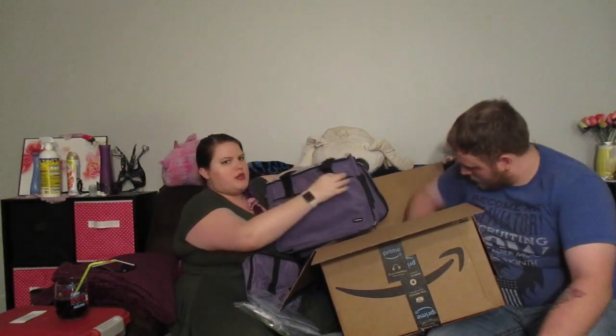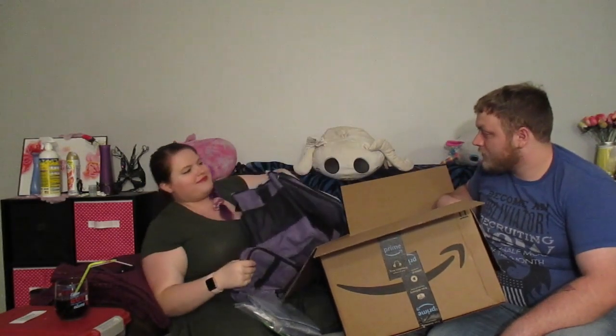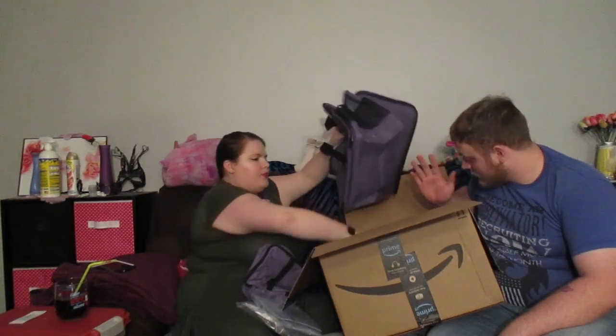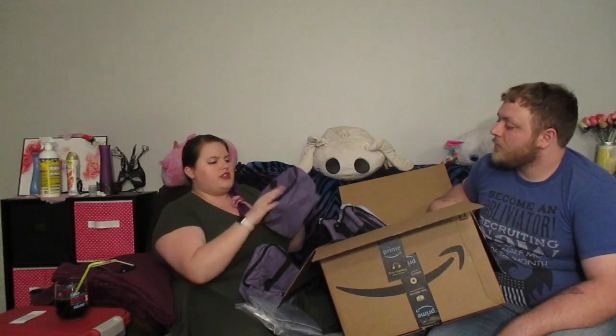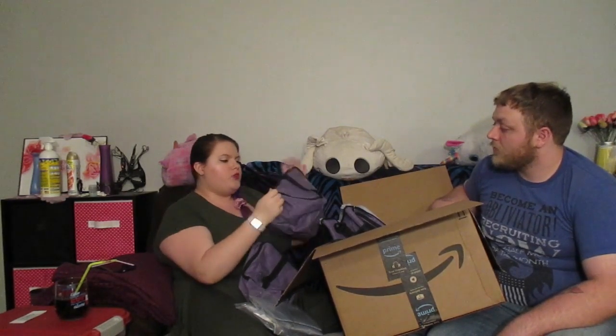There's no smell to this at all, which is really really cool. It folds up nice and compact.